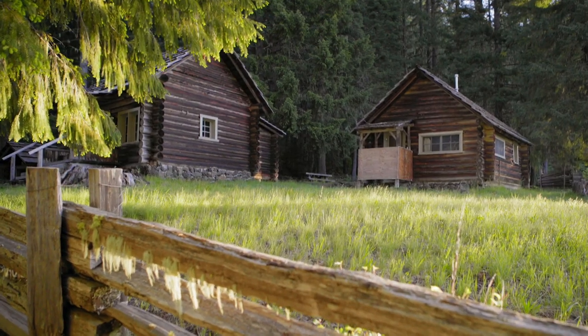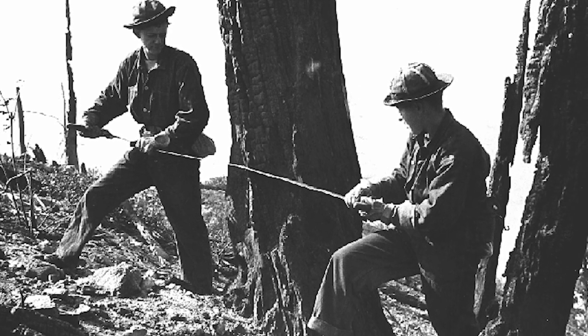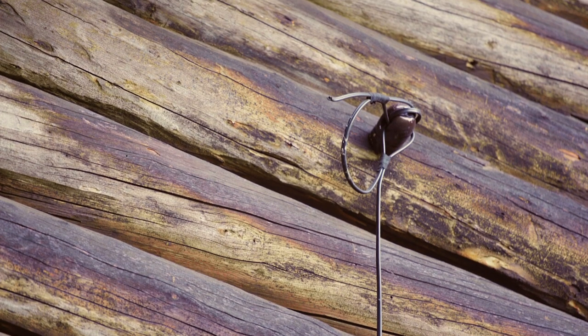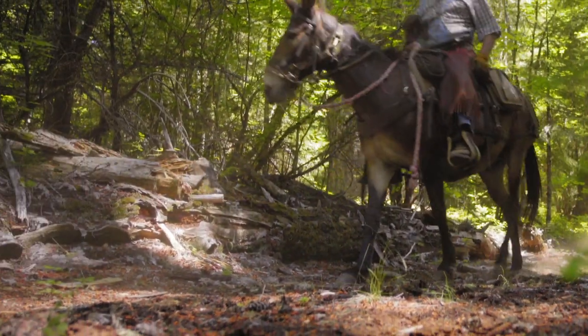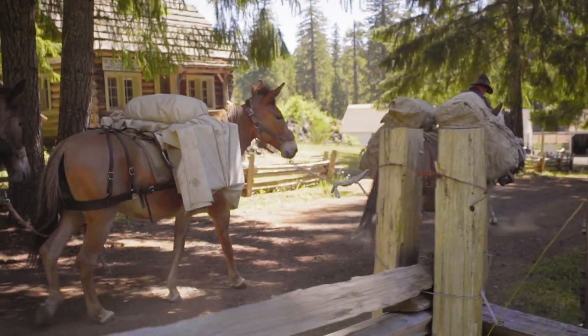Fish Lake was selected as one such dispatch center and location for fire suppression crews. Phone lines for communication were strung from several lookouts throughout the forest to this cabin. The main travel route was the Santiam wagon road, which converged here along with numerous other trails and travelways.